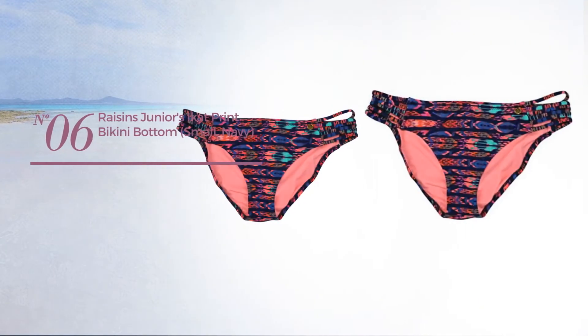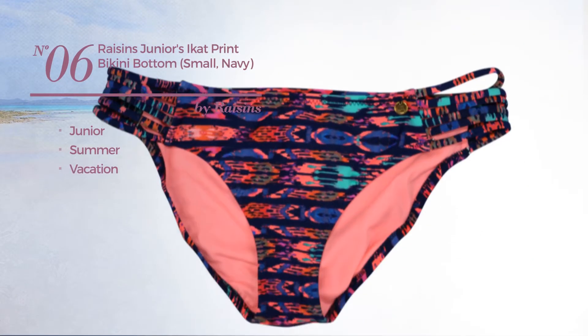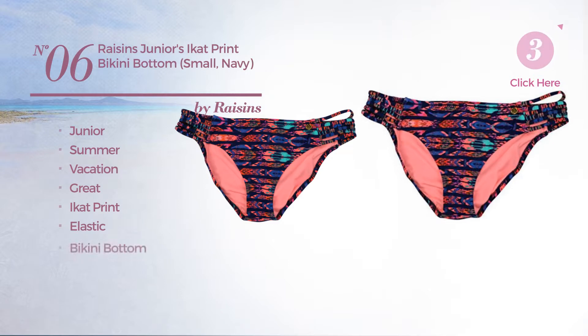Number six: a junior summer vacation bikini featuring a great design with a cart print, produced with elastic material, with a bikini bottom, available in two other colors.